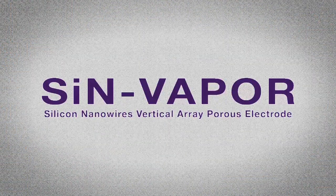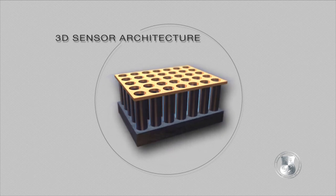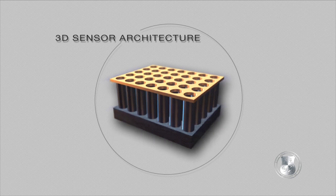Synvapor stands for silicon nanowires in a vertical array with a porous electrode. Synvapor is unique and different from other technologies in that it's a 3D architecture, so we're maximizing the surface area and our sensing capabilities within that architecture.